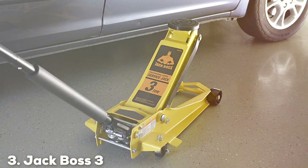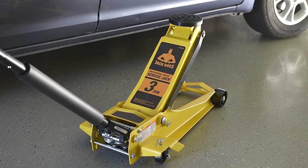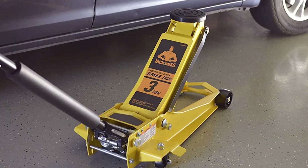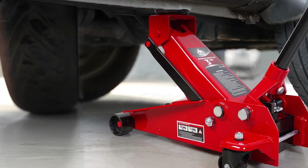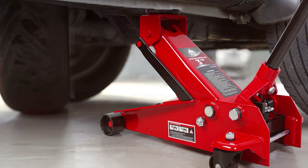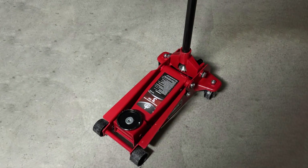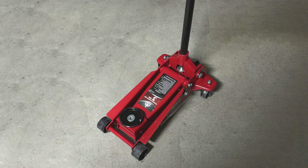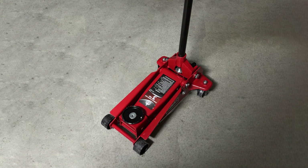At number 3, we have the Jack Boss 3-ton aluminum hydraulic floor jack, a solid contender in the realm of reliable lifting tools. This jack combines practicality with a sturdy build, making it a great choice for both professional mechanics and DIY enthusiasts. Made from premium aluminum, the Jack Boss offers a perfect blend of strength and portability. Its hydraulic system allows for smooth and controlled lifting, designed for efficiency, enabling you to lift heavy vehicles with minimal effort.